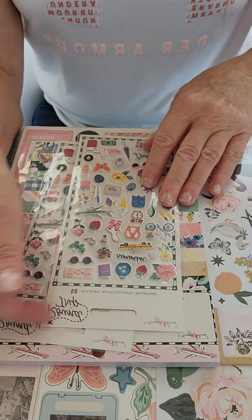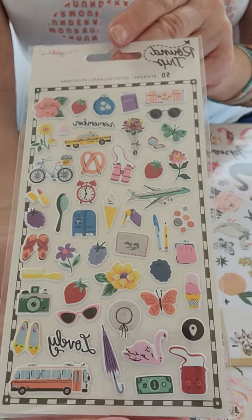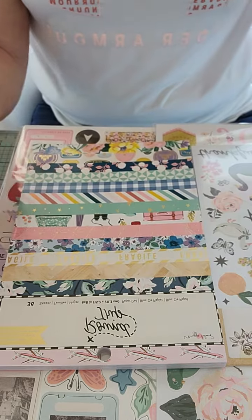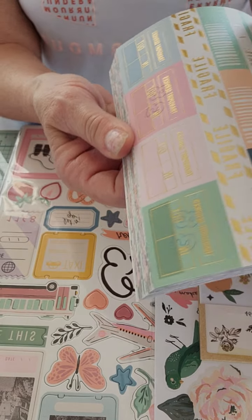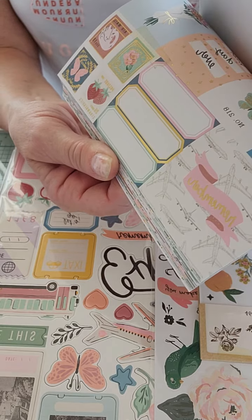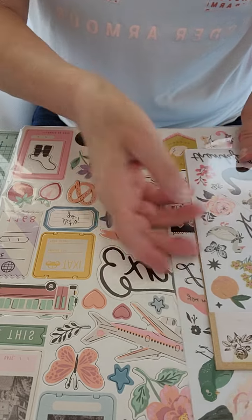I did get two of the little puppy stickers — I like these because they're smaller, so they're easier to use on things. There are a lot of cute little designs on there. I also got the six by eight pad, and I love that. It's got a bunch of foiling on it, which is why I like to get the six by eight packs — they tend to be the ones that have the foil.